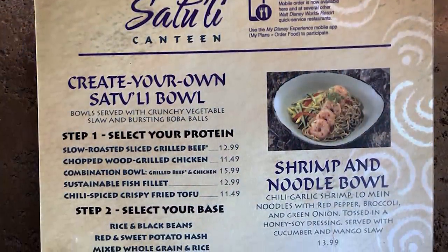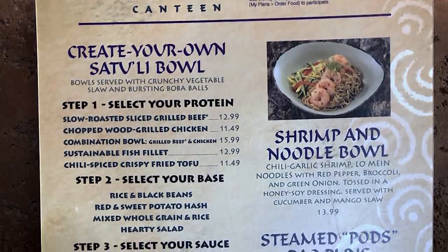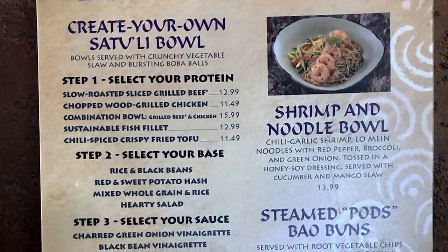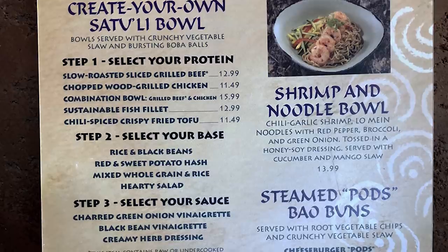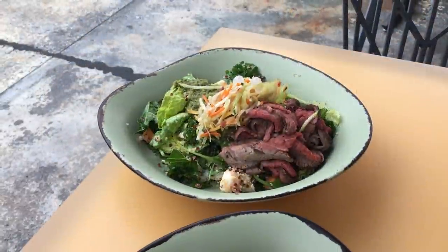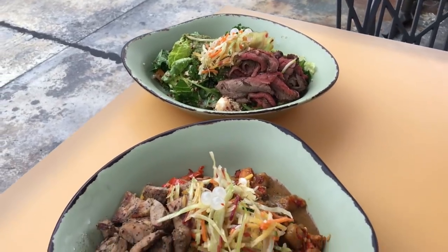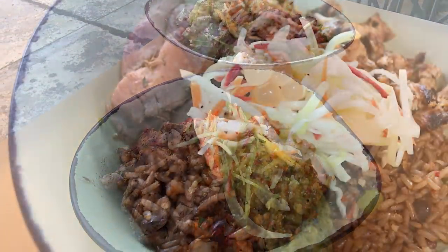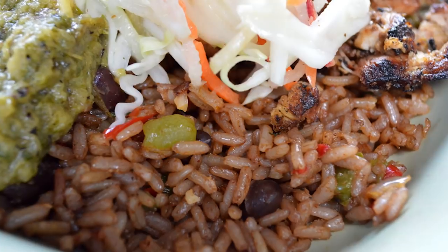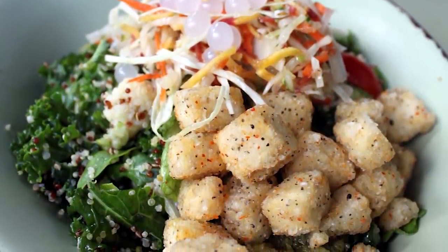You're either going to choose tofu, beef, or chicken. They just added on a shrimp and noodle bowl as well, so they're changing up the menu a little bit. You choose your base, then they've got a couple of toppings and sauces you can choose from. Everything is super high quality, really excellent food, and there's definitely something for everyone. That's what's exciting about this place — even if you have special dietary needs or you're looking to eat a little bit healthier, this place will offer something for everyone.